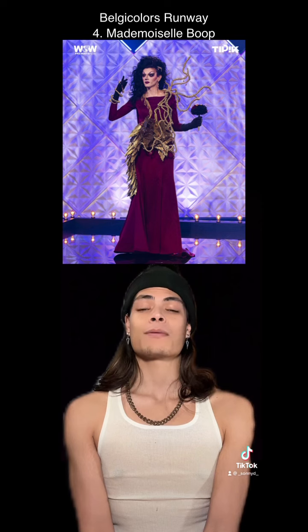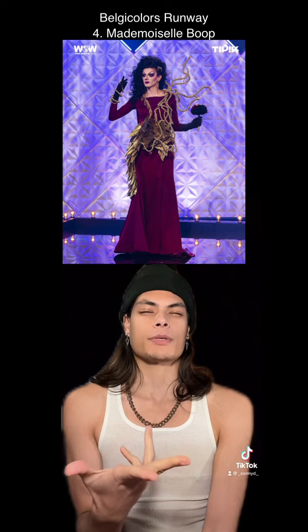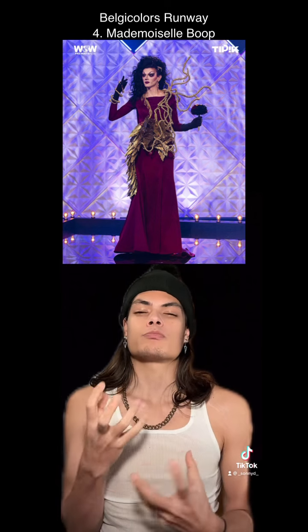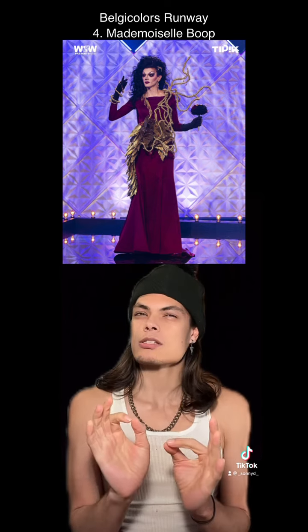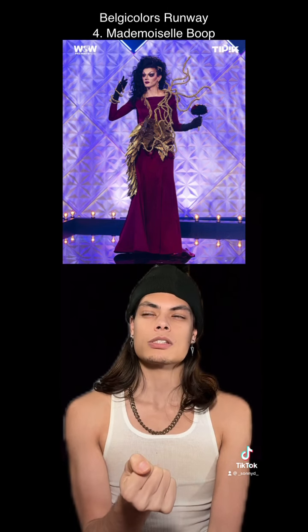At number 4, Mademoiselle Boop. Wow, this was a moving art piece. I love this. I like that the dress was a little bit more subtle underneath so that this avant-garde metal contraption could do all the speaking for the outfit. This is great. Her mind. I have the mind of a mastermind. This was the art that Sasha Velour was talking about.